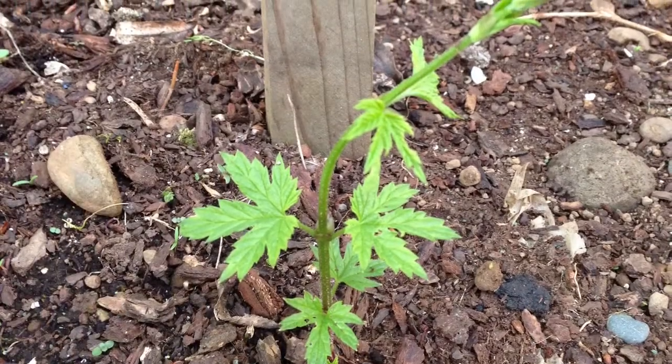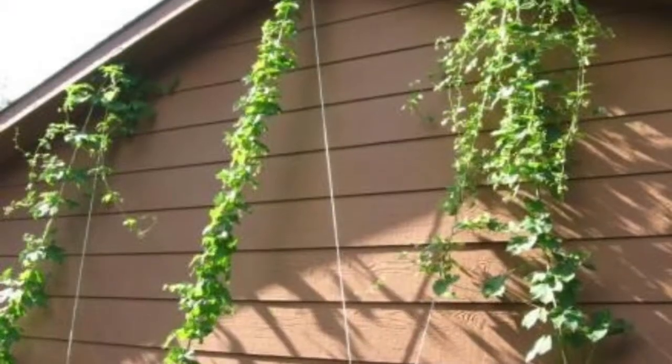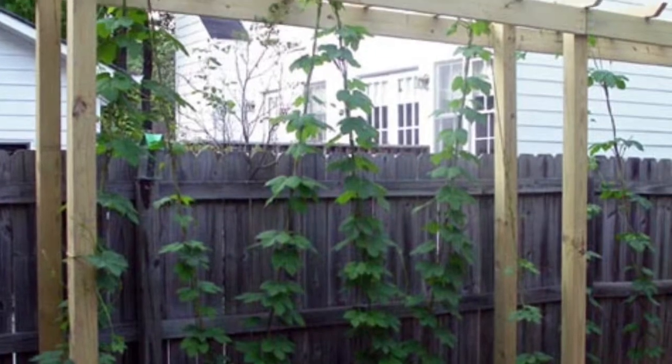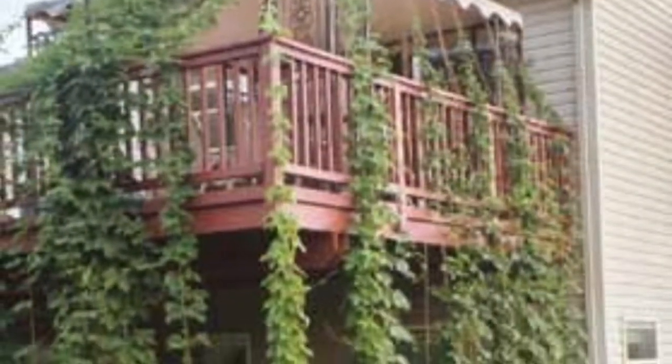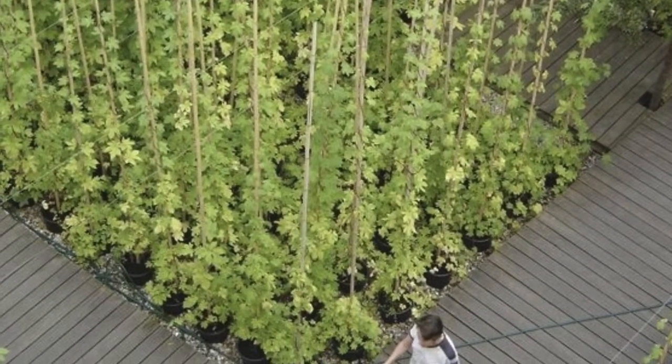Step two: when they start to shoot, you train them using the special hop twine that we'll provide — perhaps up the outside of your shed, up some kind of structure that you put up in your garden for them to grow up. You could even grow them up the outside of your balcony. Or you could go completely crazy and turn your backyard into something like this.